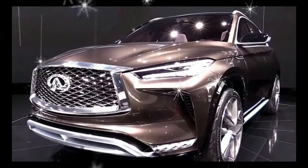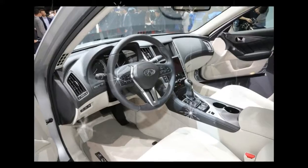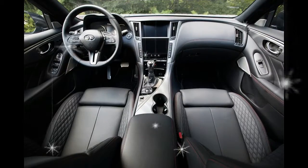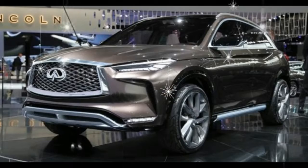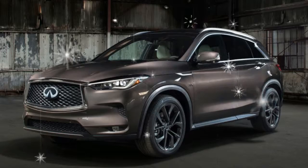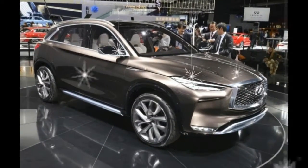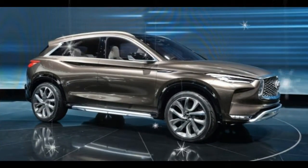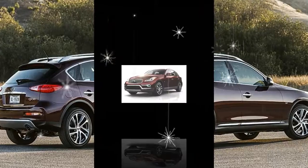Here's the answer to a question you never thought of and never asked about a relatively obscure crossover. First, let's clear up some things. The QX50 is the SUV-ish thing formerly known as the EX37, before Infiniti decided to make its inscrutable naming system 44% more inscrutable by starting everything with a Q. Before it was the EX37, it was the EX35, introduced way back in 2007, when the first iPhone was the only iPhone and it seemed inevitable that Hillary Clinton would be the Democratic nominee for president.